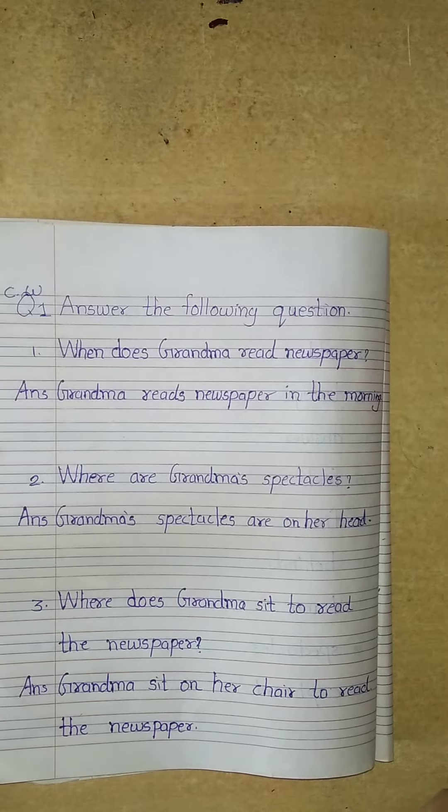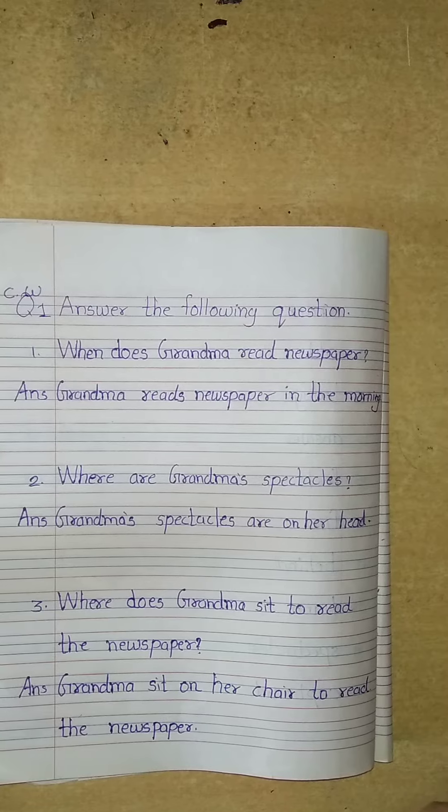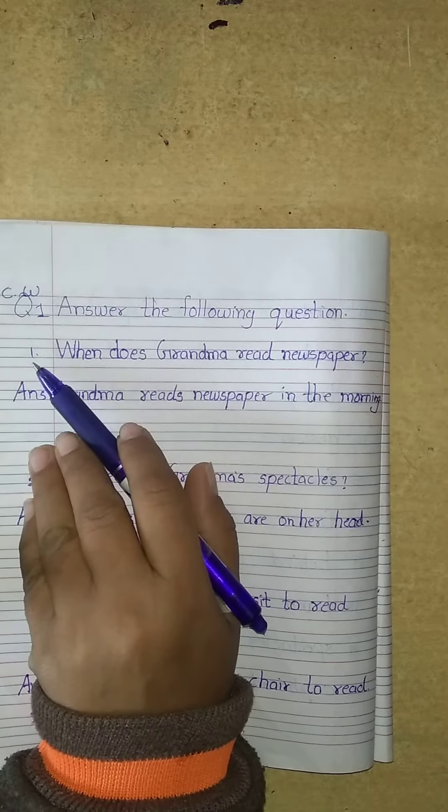Good morning students. In English 1, lesson number 11. In a previous video, we had learned the spelling of lesson number 11. Today we are going to learn question number 1. Answer the following questions. Number 1.